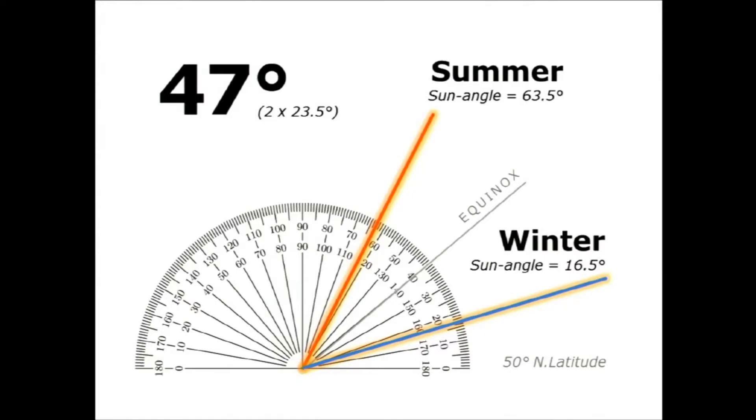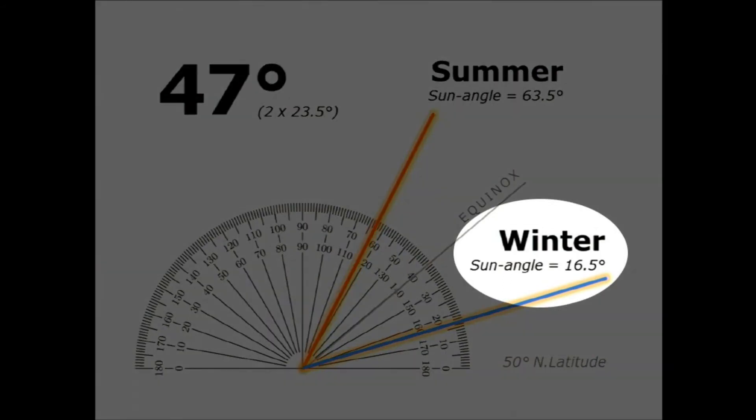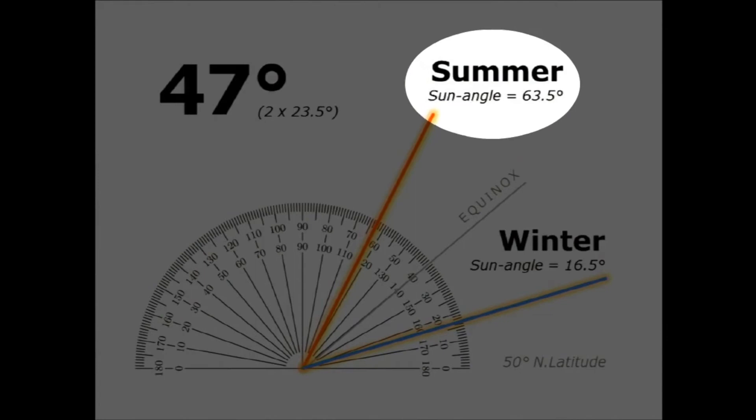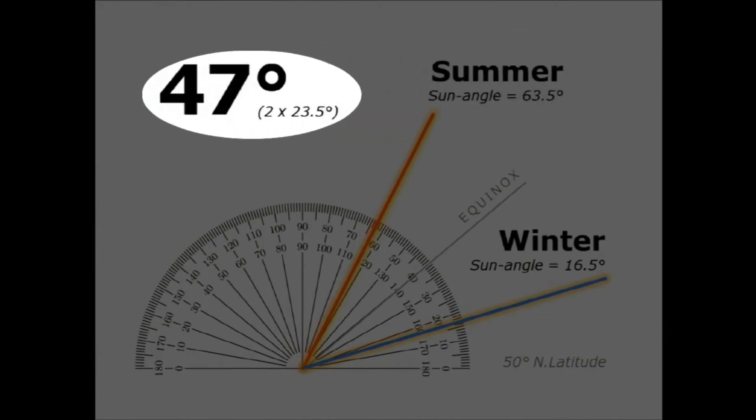Thanks to the 23.5-degree tilt of the Earth's axis, which gives us the seasons, the total difference in sun angle anywhere on Earth during a six-month period is 47 degrees — that's 2 times 23.5. At 50 degrees north latitude, such as in Winnipeg, the sun angle at the winter solstice is 16.5 degrees and at the summer solstice is 63.5 degrees — a difference of 47 degrees between summer and winter.